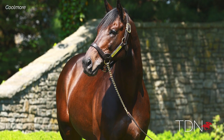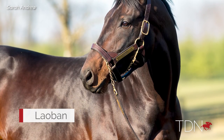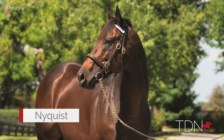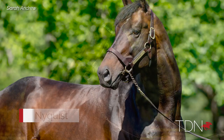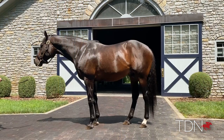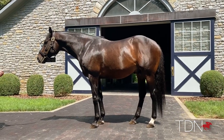The Uncle Mo sire line is something really to be reckoned with. Uncle Mo himself isn't an old horse, but his first three proper stallions at stud have done very very well — what Leoban has done, what Nyquist has done, and what Outwork has done. We're starting to realize now that Uncle Mo is very much on the way to creating a sire line all of his own.